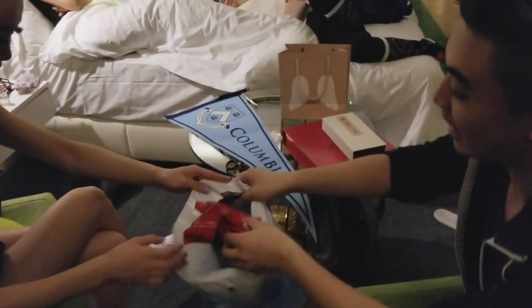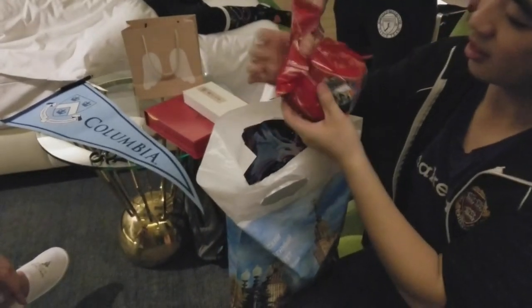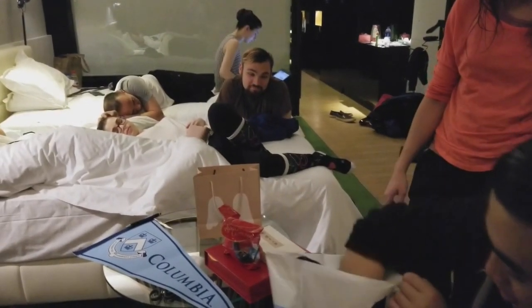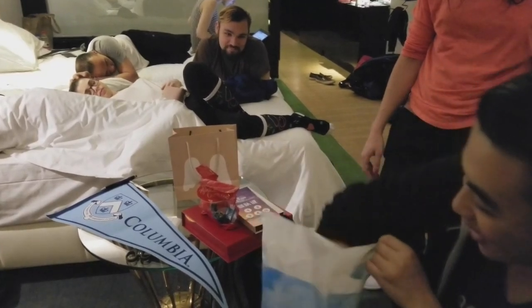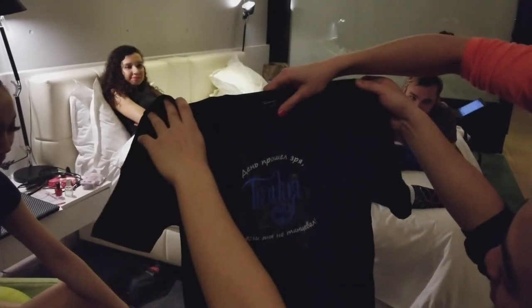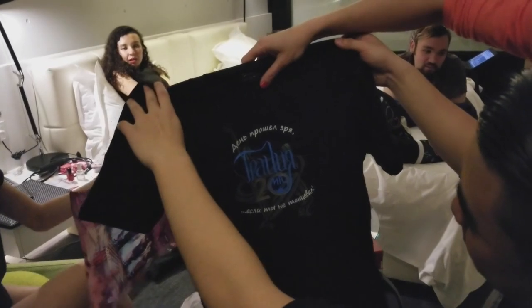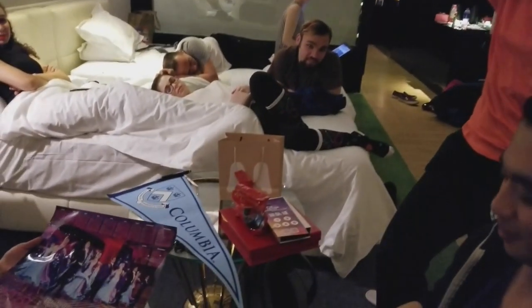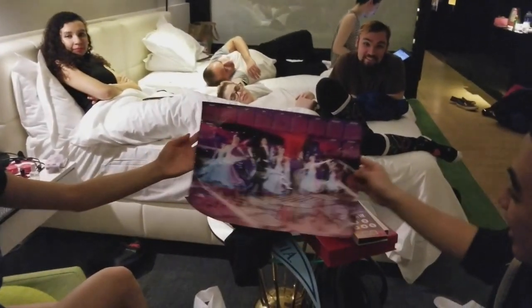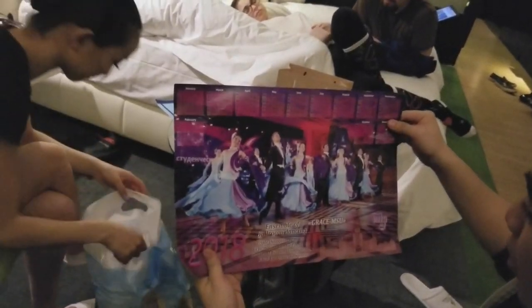Even though we're in China, one team got us chocolate, which we've already started eating — it's good. They also gave us a nice ticket and this Russian shirt. What does it say? 'The day was wasted if you haven't danced' — and it's an extra large, so we can all fit in it together. And a crumpled up calendar.